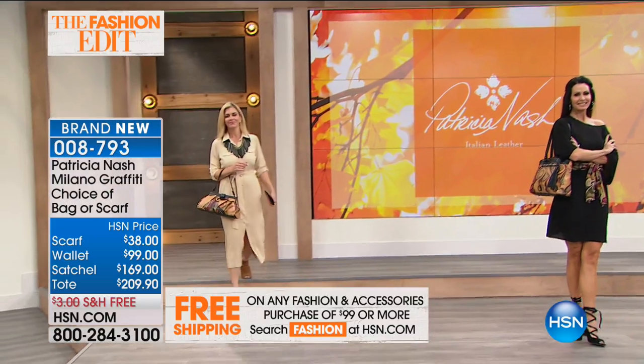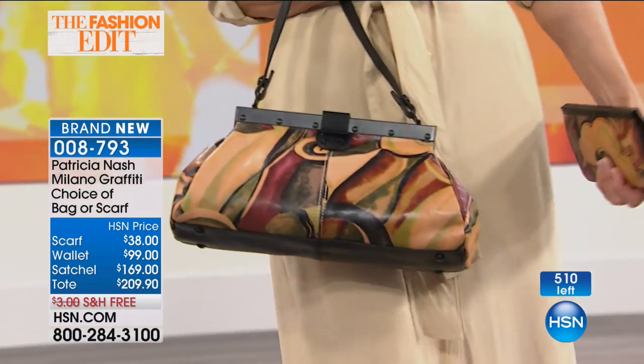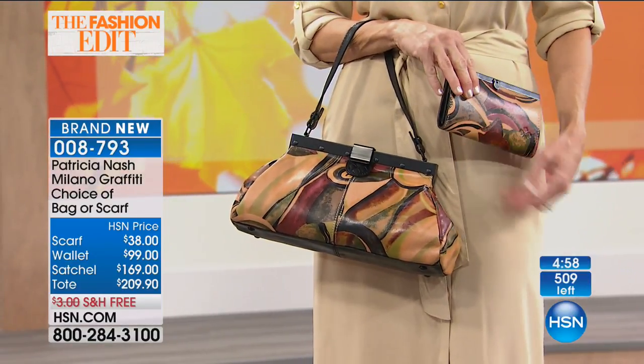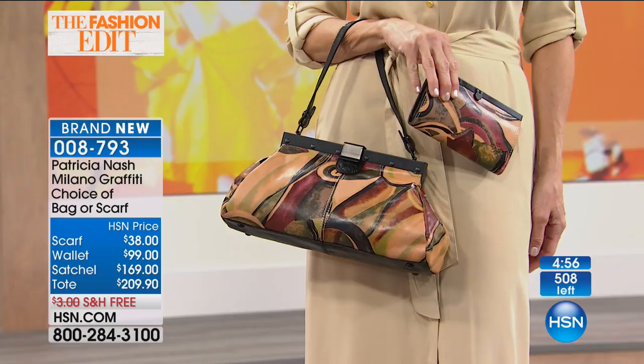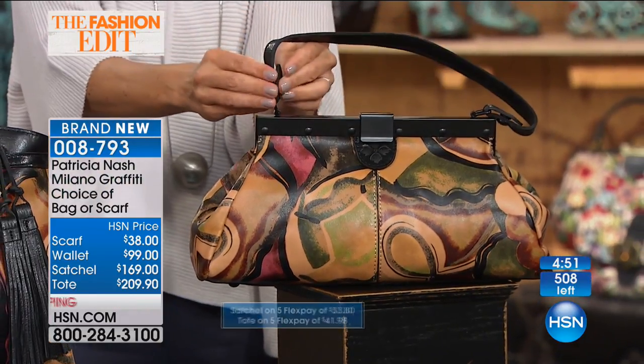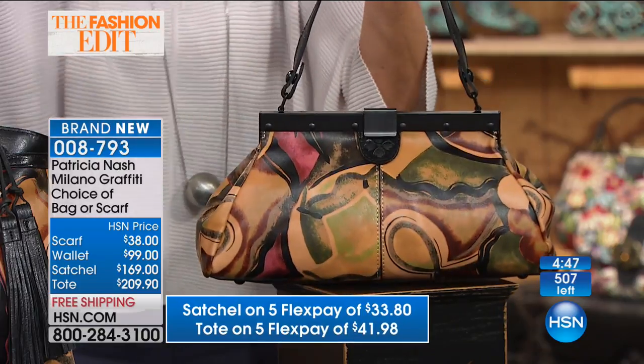The strap snaps off and it can be a large oversized clutch. It's so much fun — you're killing me, Patricia Nash! Already nearly 100 of you have placed your order. There's only 500 of these to go around, and that's for all the choices altogether.